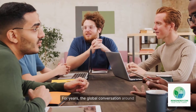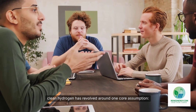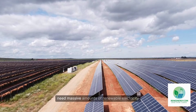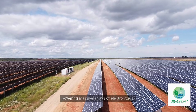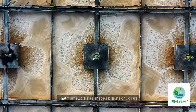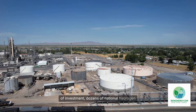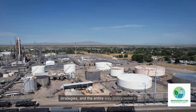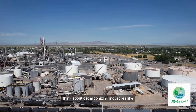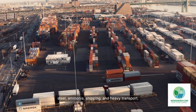For years, the global conversation around clean hydrogen has revolved around one core assumption: if we want truly green hydrogen, we need massive amounts of renewable electricity powering massive arrays of electrolyzers. That framework has shaped billions of dollars of investment, dozens of national hydrogen strategies, and the entire way policymakers think about decarbonizing industries like steel, ammonia, shipping, and heavy transport.